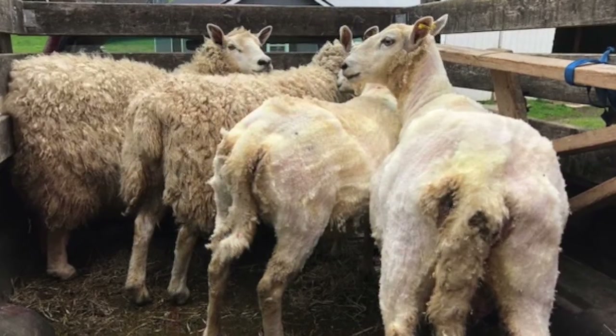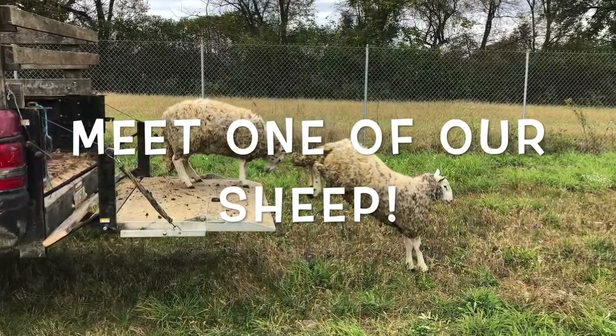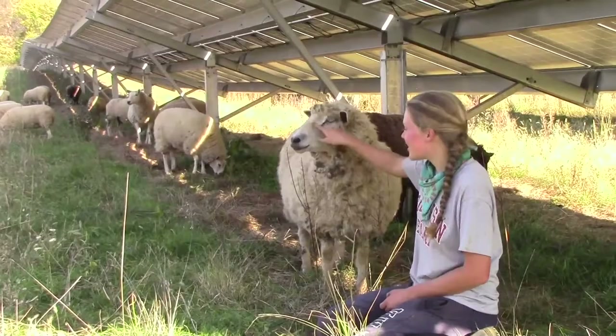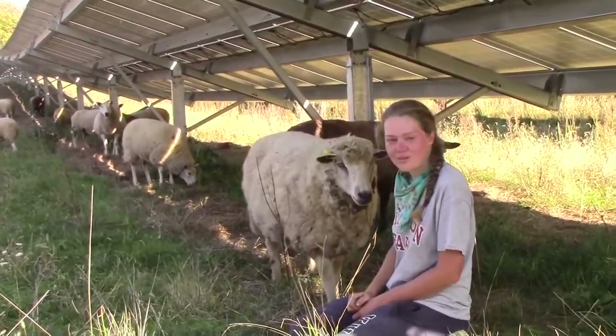The sheep on the right have been sheared and the sheep on the left have not. This is JJ — she was actually named after my brother because I think they look a lot alike. She's got the freckles and the curly hair. She's very friendly and she's one of our favorites.